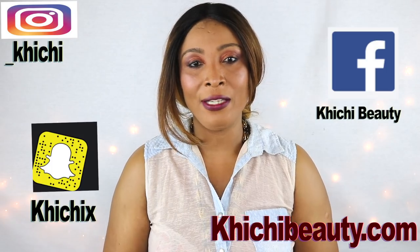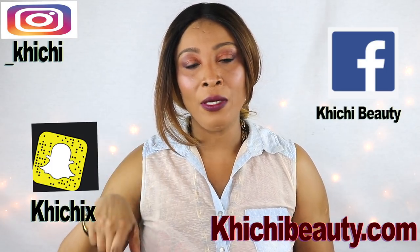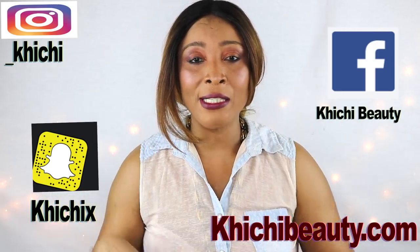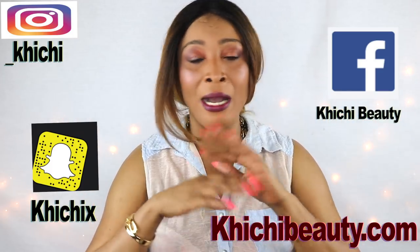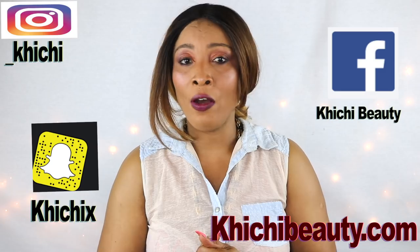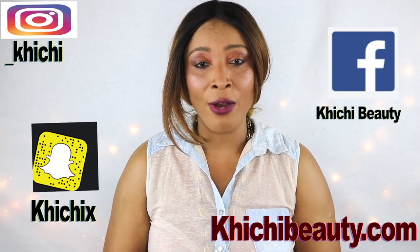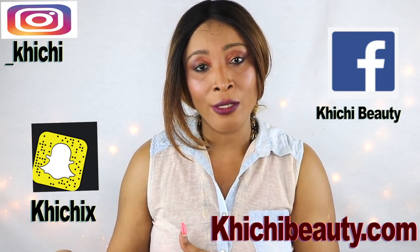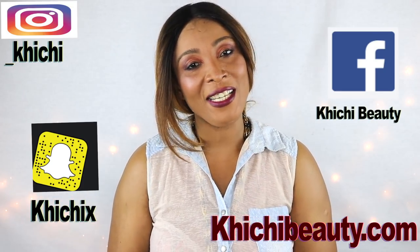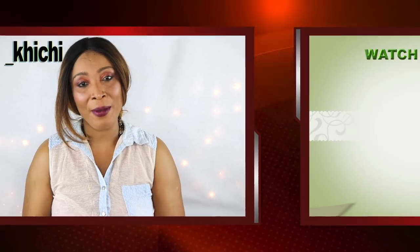So there you have it — thank you all for watching! Look below and click the dropdown arrows; you'll find my Facebook, Instagram, Twitter, Snapchat, and everything is right below. If you haven't yet subscribed, look to the side and you'll see the word 'Subscribe' in red — click on it and you'll be subscribed. Thank you all for watching, and I'll see you in my next video. Bye bye!